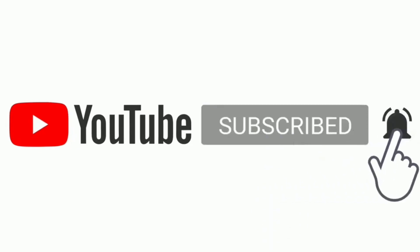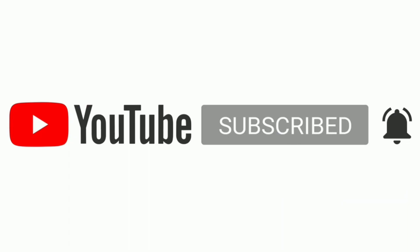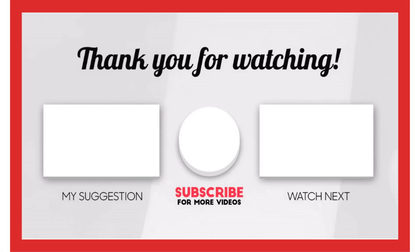That's all for now. I make helpful videos daily, so do subscribe to my channel. If you need more information or want to know the product price, check out the description. For any questions, please comment below, and stay updated with our top products to make your life much easier.